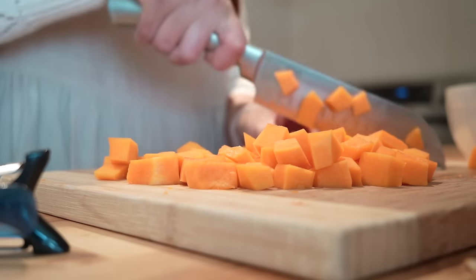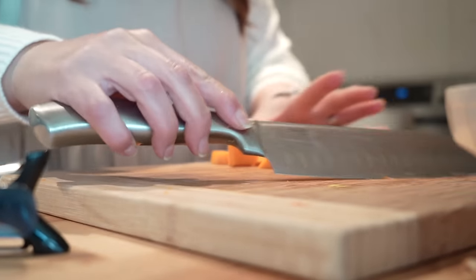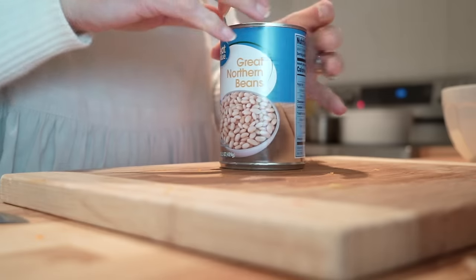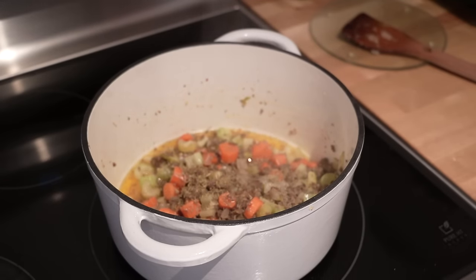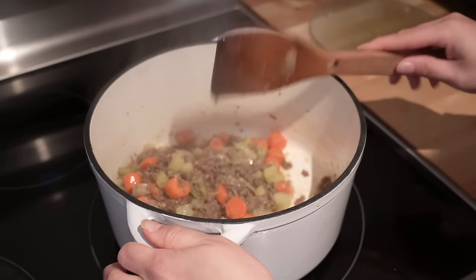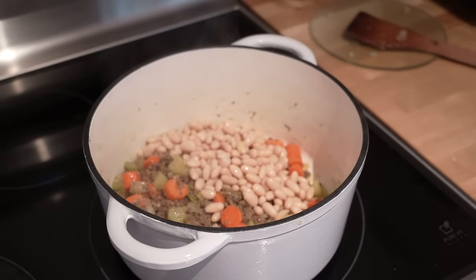All right, so you're going to want to set the squash aside and get your next ingredient, which is a can of great northern beans. I'm going to open this up, empty out all of the liquid, and rinse them out before adding them to the pot. At this point your meat and veggies should look like this — I just added a teaspoon of thyme to them and stirred them around, and then I'm adding the beans and the butternut squash.